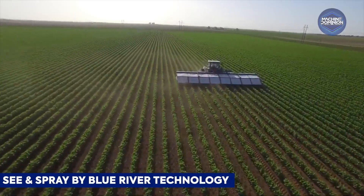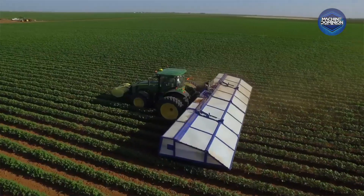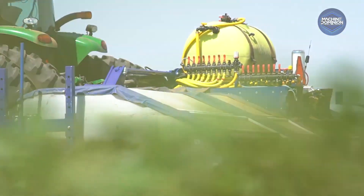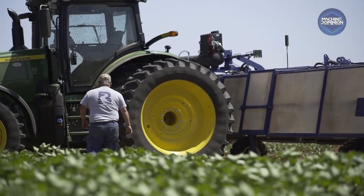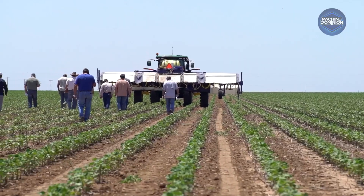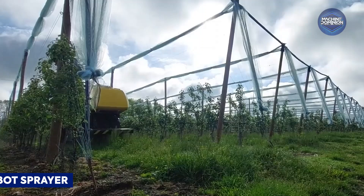This system uses high-resolution cameras and real-time machine learning to spot weeds among crops, spraying precise micro-doses only where needed. It slashes herbicide usage and delivers cost savings while keeping fields clean.